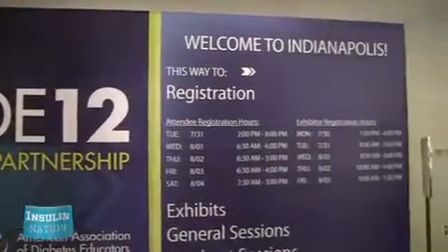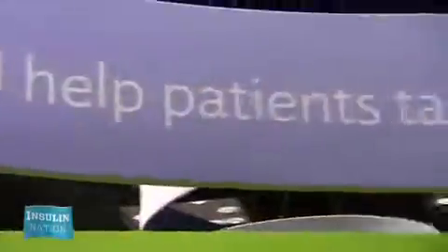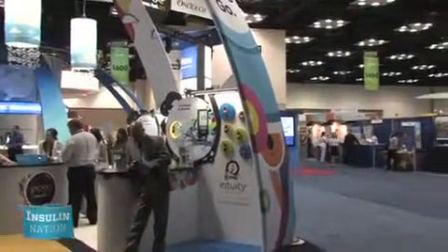Hi, I'm Heidi Merritt from Insulin Nation. I've had diabetes for about 40 years and although the disease isn't new to me, the technology available to all of us is continually changing. Last month we had the opportunity to go to the American Association of Diabetes Educators Conference in Indianapolis, where we interviewed reps from some of our favorite diabetes product companies.